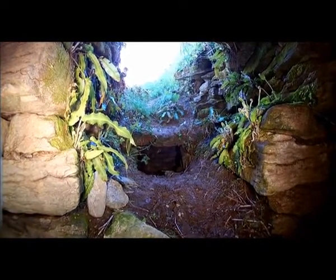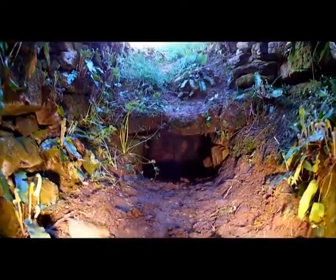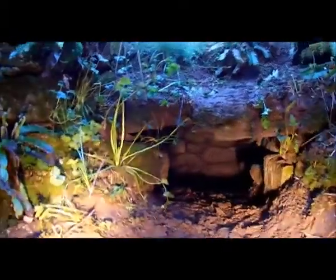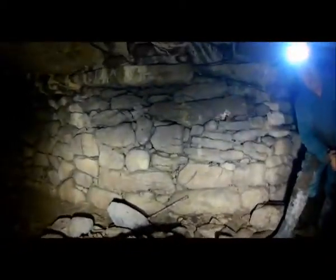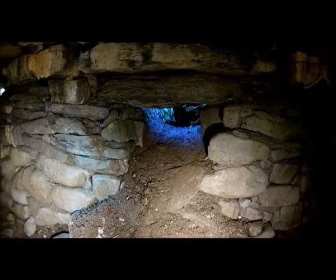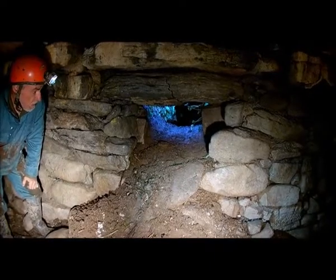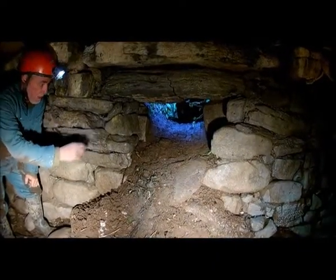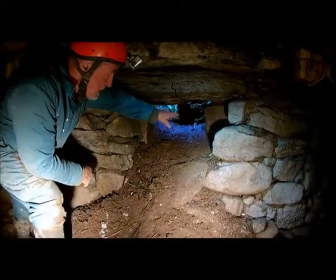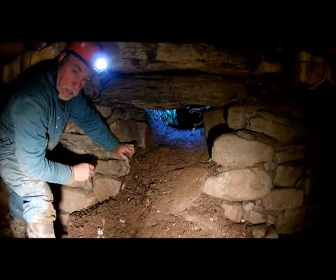We'll now wriggle through into the next chamber. We're now looking back through the entrance we've just come through, and what's interesting is the size of this entrance. There appear to be two significant rocks here which look like door jambs, so it's very possible that a door could have been put up against there and blocked against attackers.